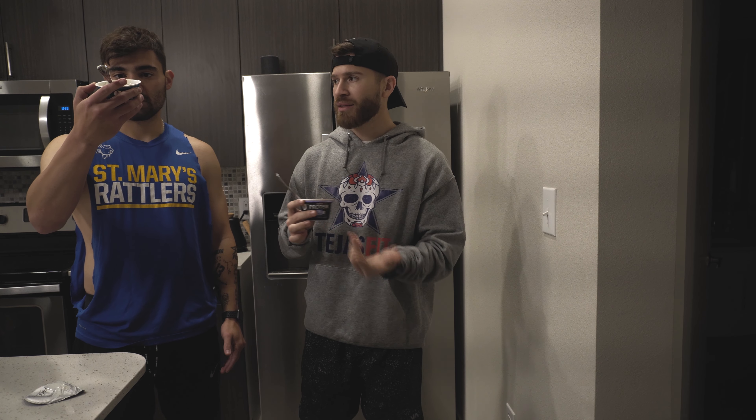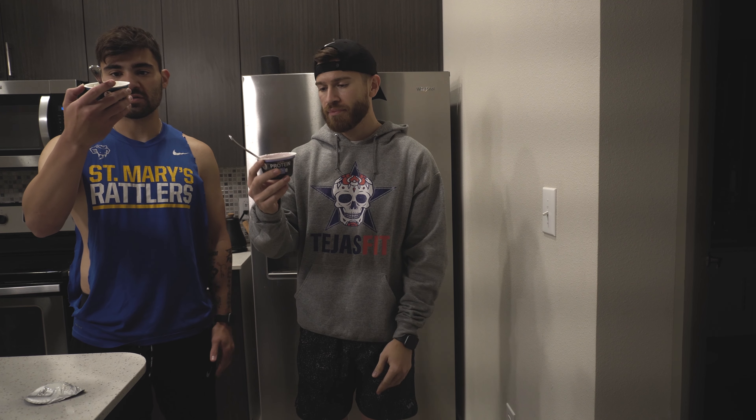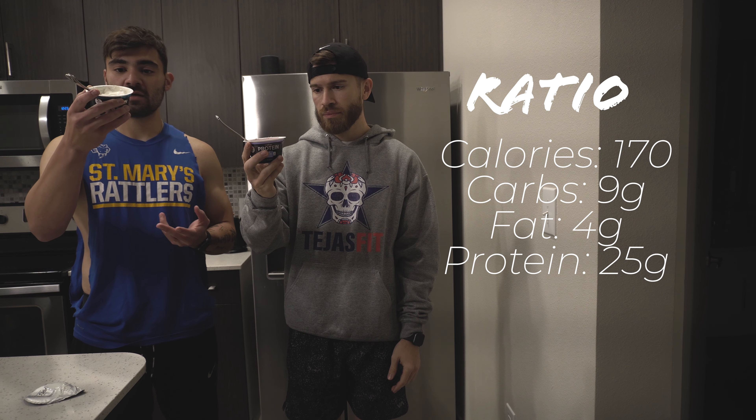They have the same amount of calories. This one is 170 calories, 4 grams of fat, only 9 carbs, and 25 grams of protein — which is pretty solid. This actually might be better than most Greek yogurts that you'll see. We were actually inspired from the Super Bowl commercial where they showed the Oikos Pro, which is going to have 20 grams of protein. We went looking for that particular product, but they are not in stores yet, and we came across Ratio. So we're going to try this protein yogurt.